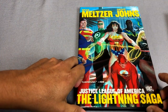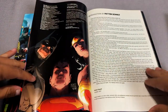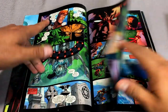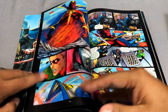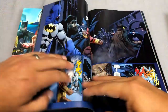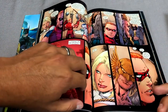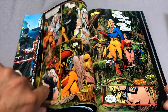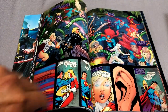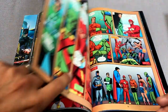Then we have Volume 2, The Lightning Saga. This one collects Justice League of America number zero — they did not leave that out — and I really enjoyed that issue too. It kind of gets the team back together. And it contains issues eight through 12, and then Justice Society of America Volume 3, issues five through six. This has been collected in the third omnibus of the JSA by Jeff Johns, because it is a crossover event. It has the return of the Legion of Superheroes, among other characters.